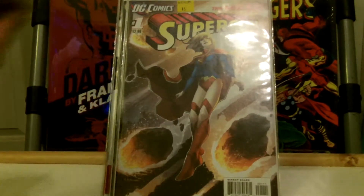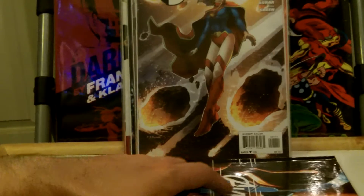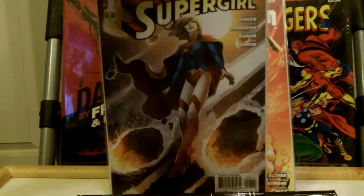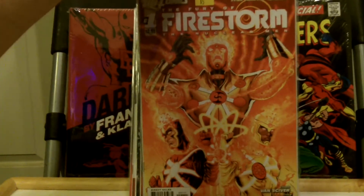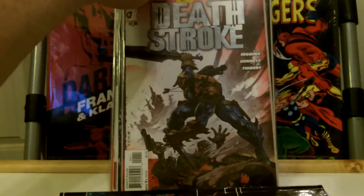Definitely hard to find for five dollars. This one I was very happy to get because I'm trying to complete this set. This is Supergirl number one — very cool cover. Firestorm number one. Deathstroke number one.